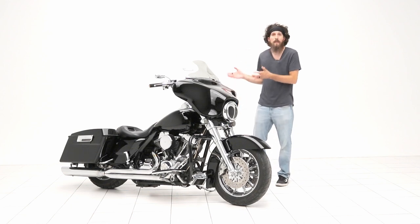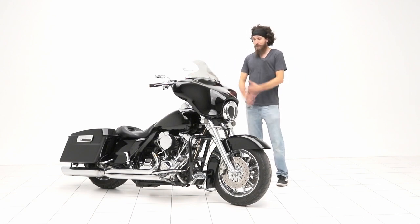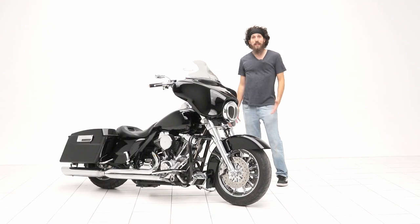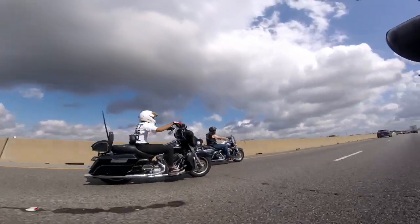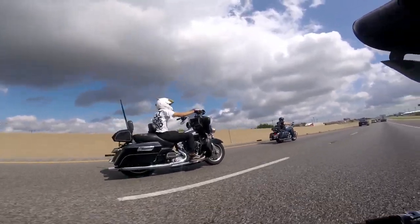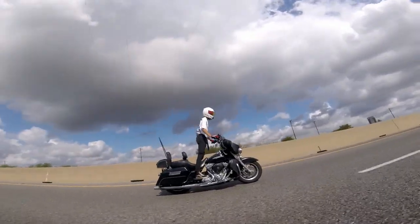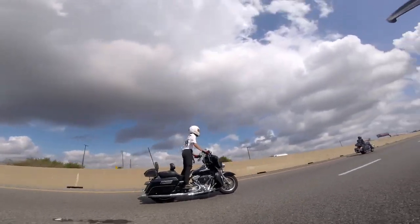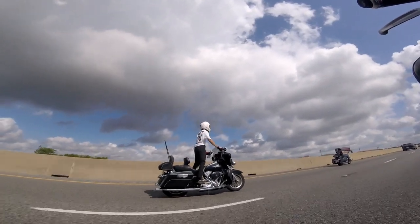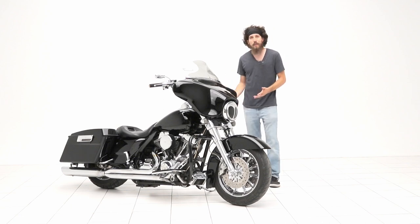If you would have seen the motorcycle I had originally — which was an Electra Glide Standard — it was very much meant to be ridden. It had Legend suspension, a hot 95 motor, a bulletproof motor. I basically built it out to travel anywhere I wanted. I haven't gotten a chance to travel as much now that I have a family and responsibilities, and most of my time is spent at motorcycle events and shows.